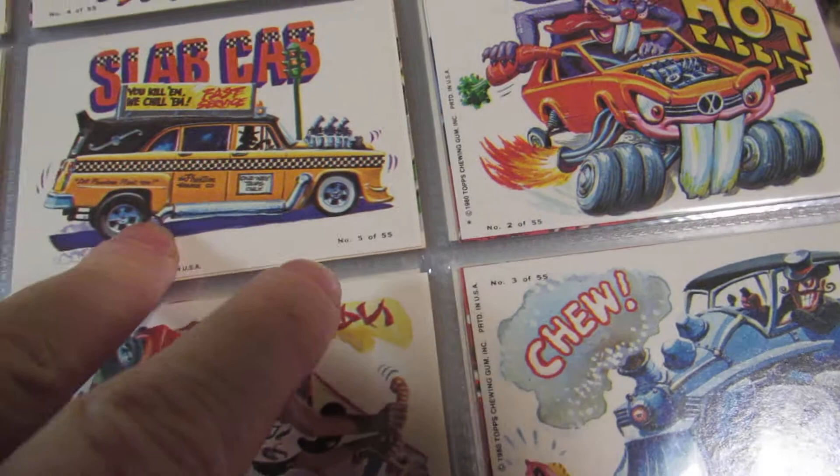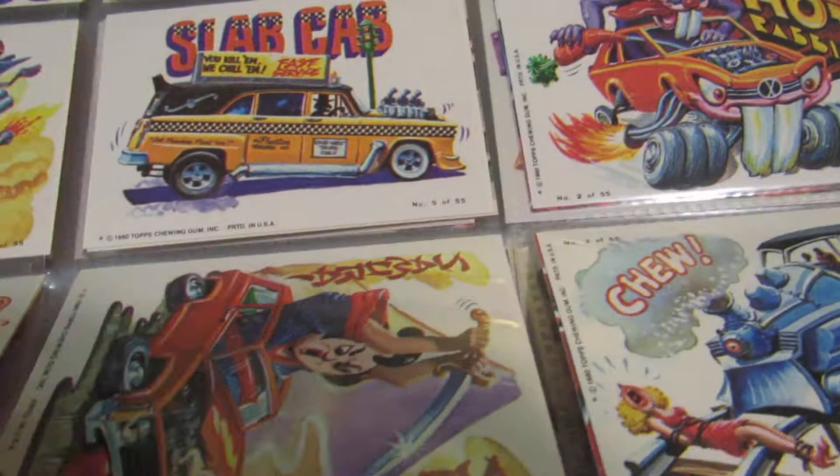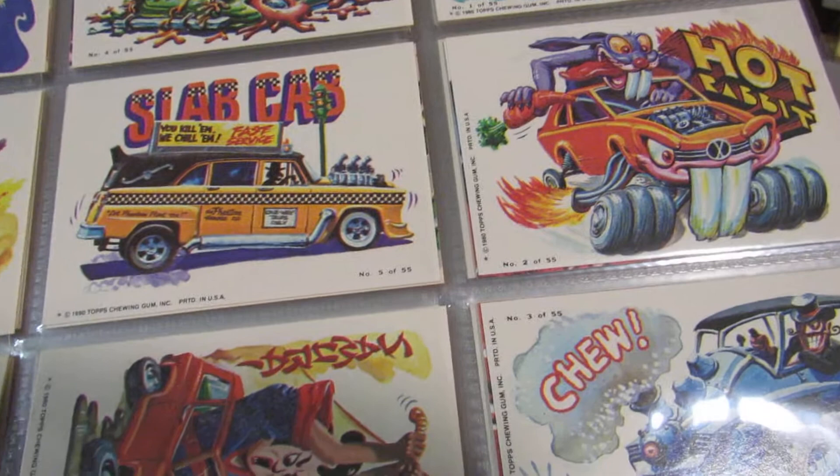He was the most prolific one — a real pro. He'd been in the illustration business since the days of pulp magazines, back in the 20s and 30s. So he was a very gifted and prolific worker.